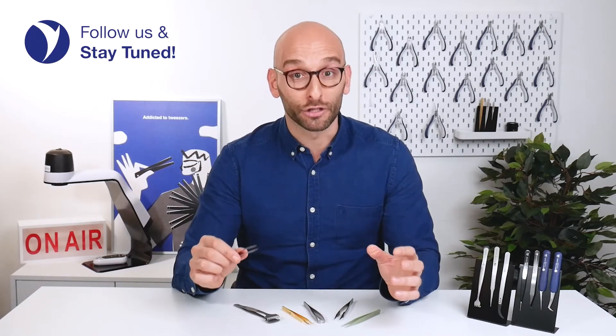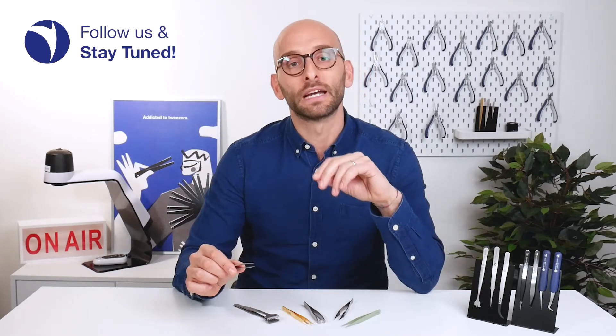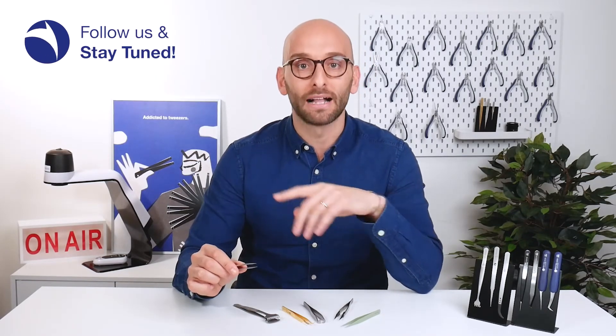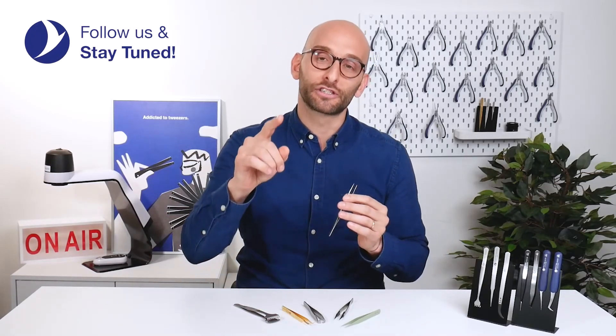Folks, this is just a general introduction, as we are scratching the surface of the world of tweezers. In other dedicated videos, we will describe in detail the different styles, the materials, the various coatings, and all of their magical properties. Stay tuned!